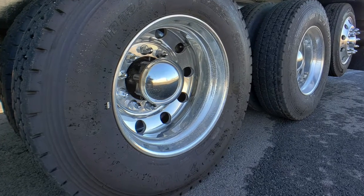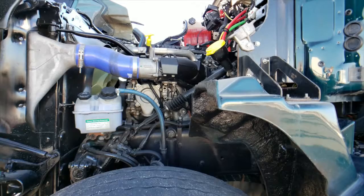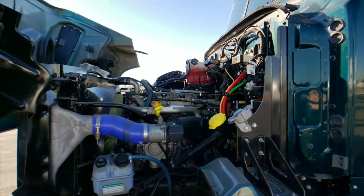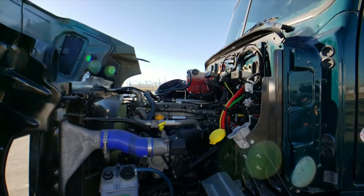Here are your tires, 22.5s with all aluminum wheels polished up for you. And you're going to love your engine, a Detroit DD13 with that Allison 4500 RDS transmission.